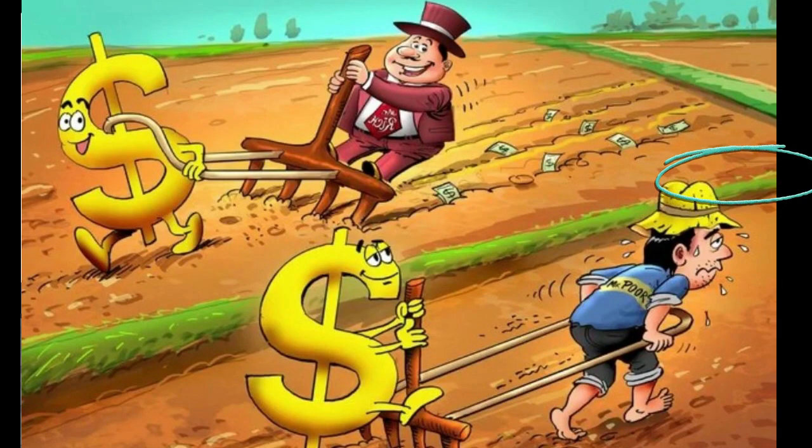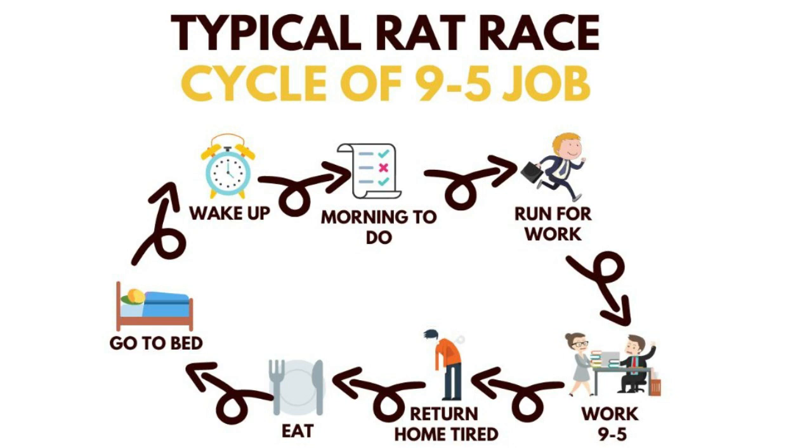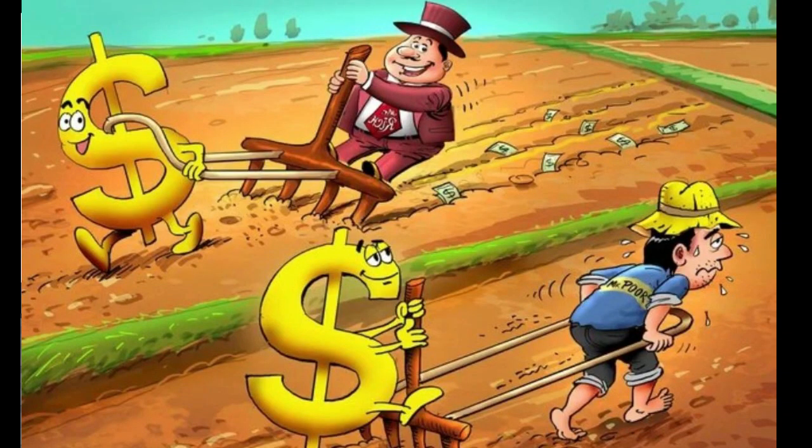I understand that many of you, like myself, may have demanding jobs — perhaps even in a foreign land like the UAE, working long hours six days a week. But that doesn't make you rich on its own. Wealth and success are not solely determined by the quantity of time we invest in our work. While hard work is crucial, it should be accompanied by a clear strategy and smart investment decisions. Keeping money in the bank may not beat inflation, so it's crucial to make your money work for you by investing wisely.